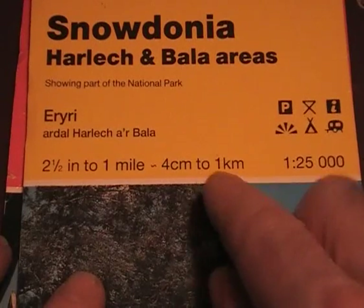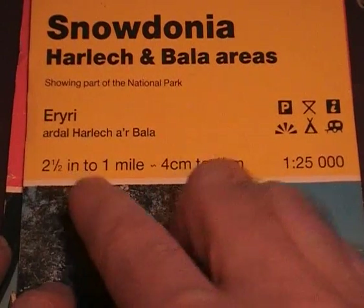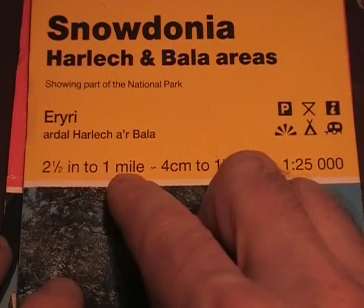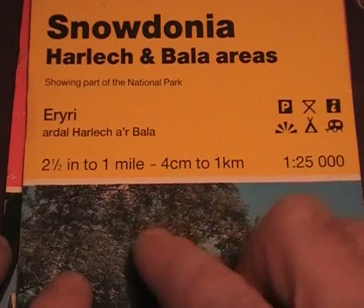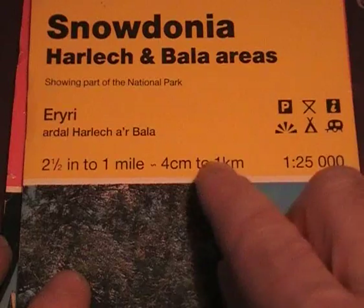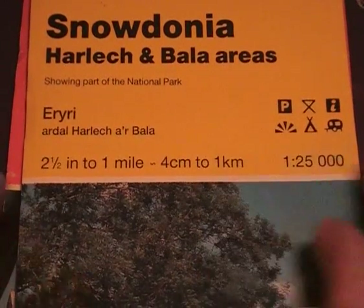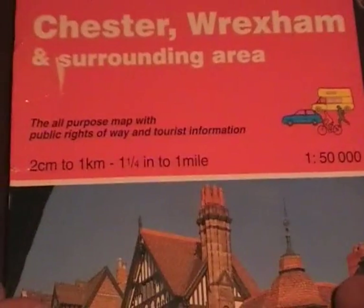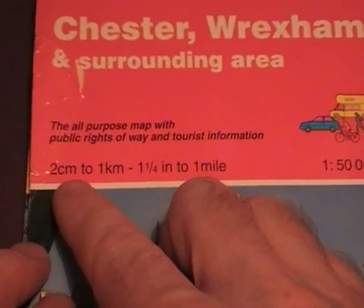What that actually means is two and a half inches measured on the map is equivalent to one mile in real distance, or four centimeters measured on the map is equivalent to one kilometer in real distance. If you take a look at the 1 to 50,000 map, it'll read 'two centimeters to one kilometer'.